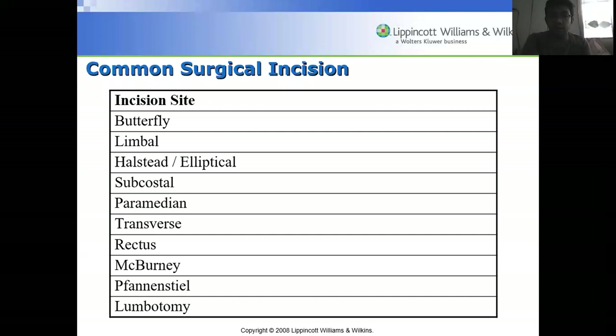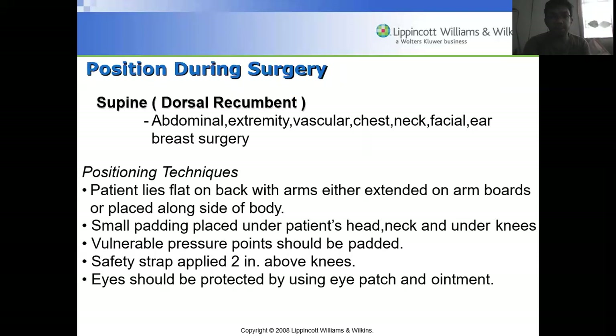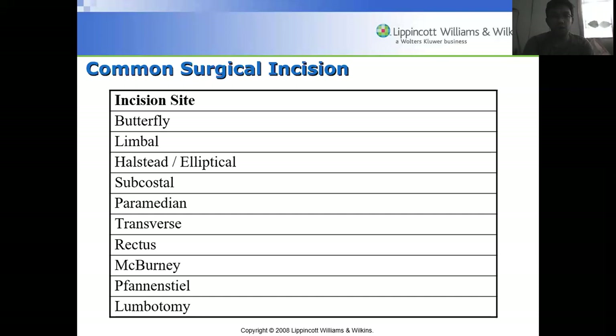Common surgical incisions include the butterfly, limbal, Halsted, elliptical, subcostal, paramedian, transverse, rectus, McBurney (for appendicitis), Pfannenstiel, and lumbotomy incisions. A homework assignment will be given on Google Classroom regarding the description and pictures of each type of incision site.